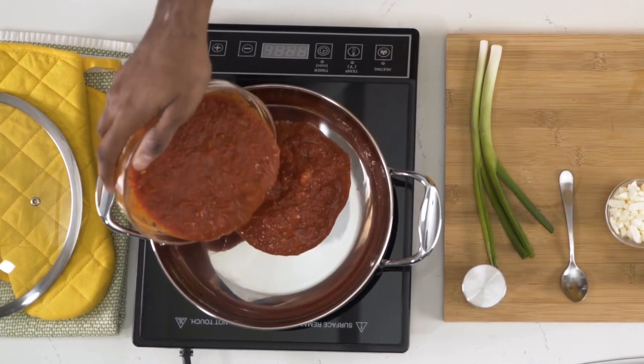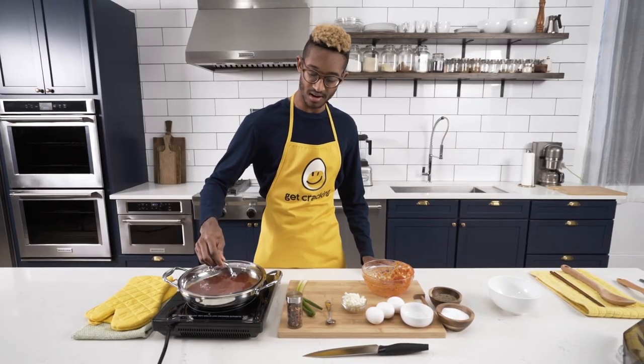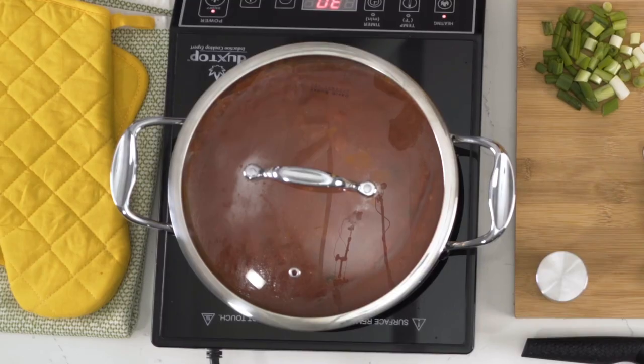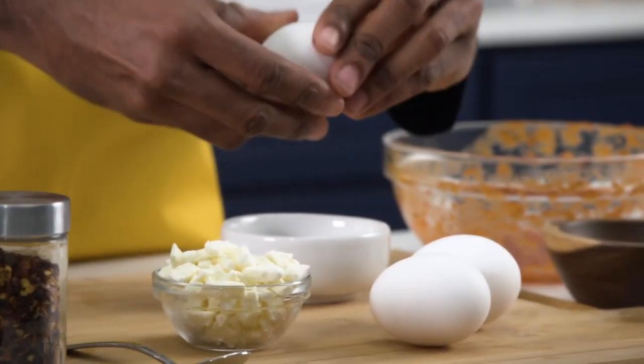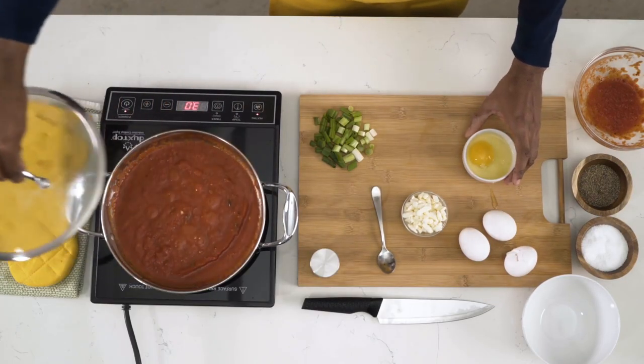I've chosen egg shakshuka. So first I'm going to pour in my tomato sauce. Put the lid on there. I'm going to cut up some of my green onions. Looks like the sauce is nice and hot so now I'm going to get my eggs ready. I'm cracking them in this ramekin right now so that way we avoid any possible shells in the sauce.